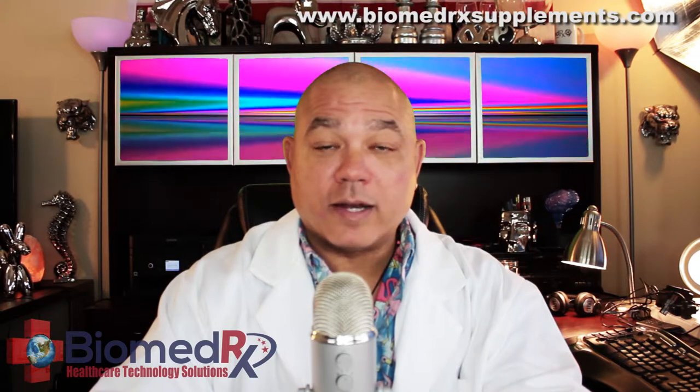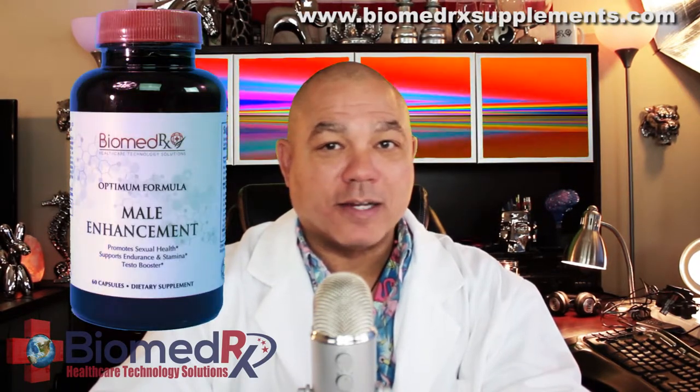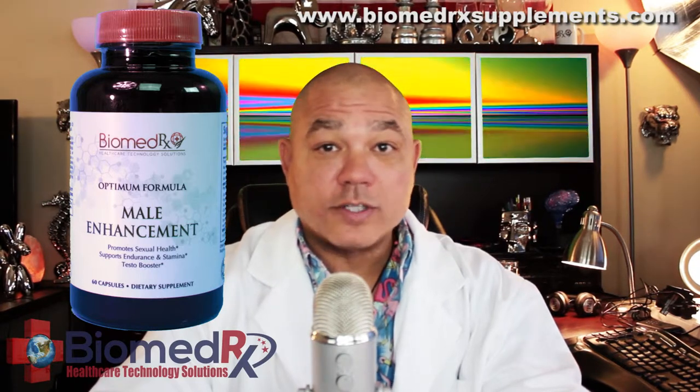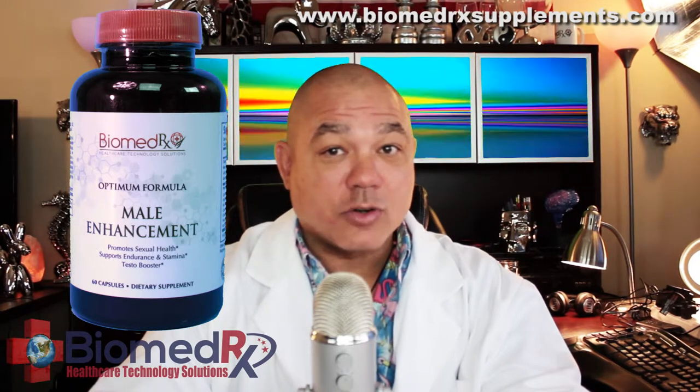Another great supplement for men is Biomedrix Optimum Formula Male Enhancement — yes, that kind of male enhancement. It supports endurance and stamina, and it's also a testosterone booster.